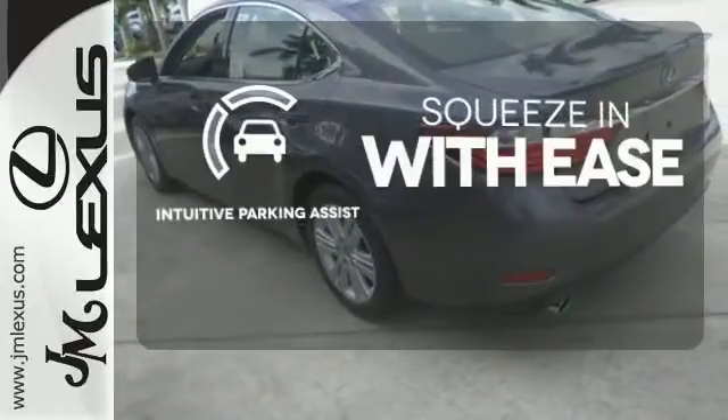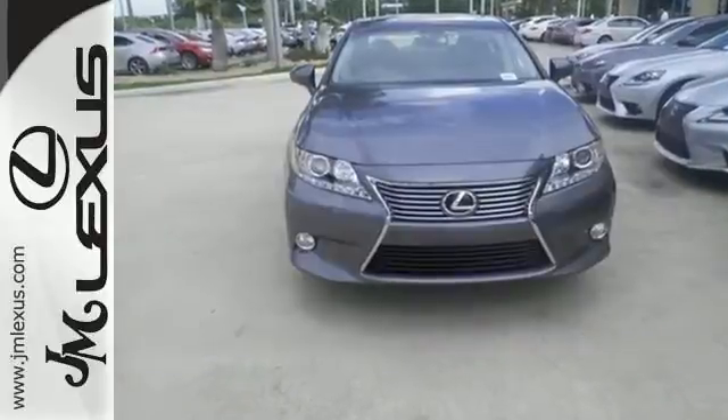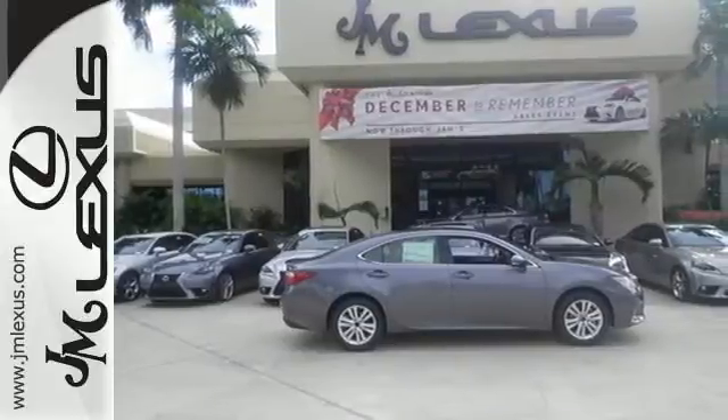Intuitive Parking Assist lets you squeeze into those tight spots with ease. Stop in today and test drive the capability of this Lexus ES350.